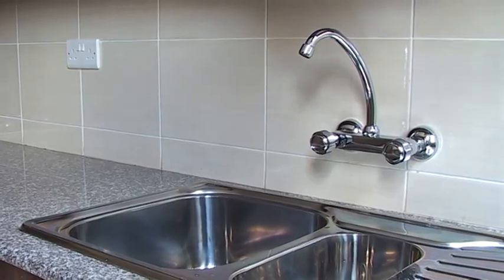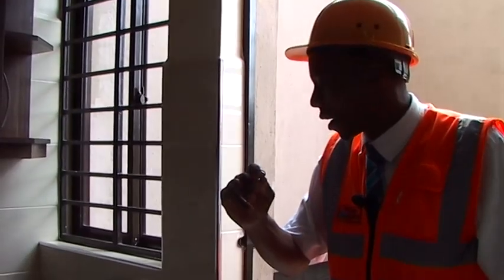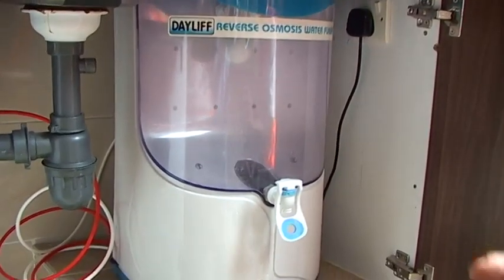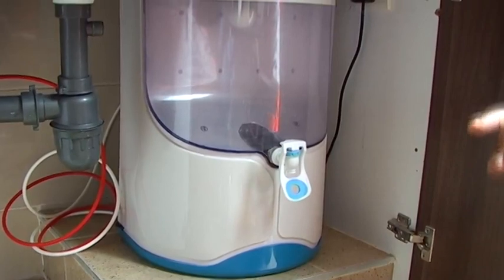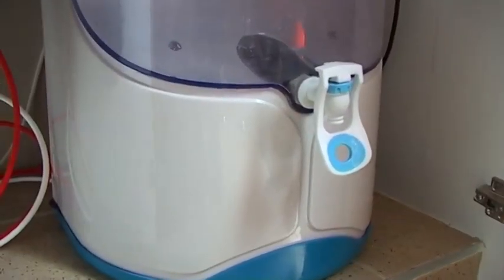The borehole water supply is a bit saline, so we proposed to the client that we install a reverse osmosis water purifier. It is going to purify all the dissolved salts so that the output water is up to World Health Organization standards and also Kenya Bureau of Standards.